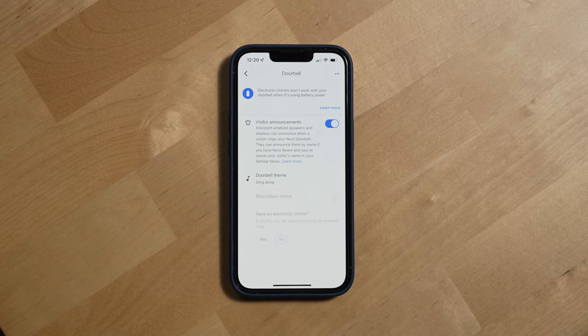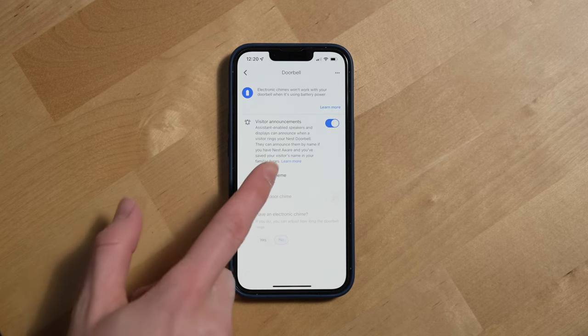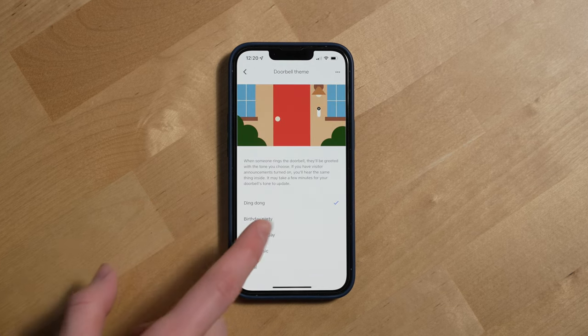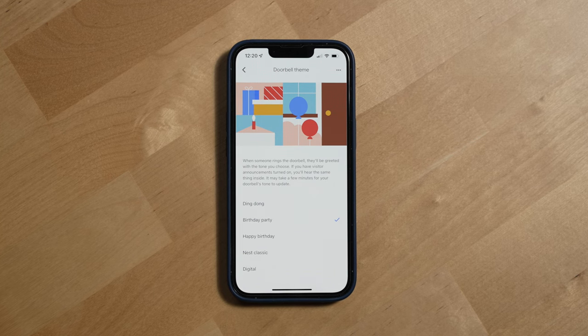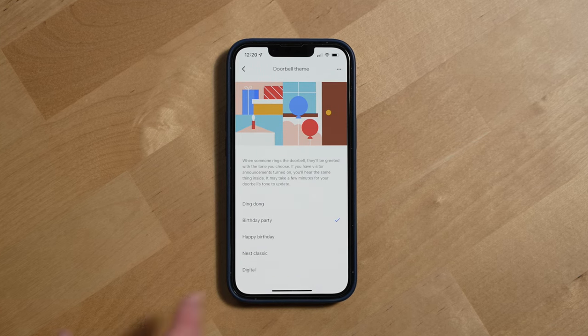One really fun thing I love about smart doorbells is getting to choose different types of chimes that people hear when you ring the door. Google lets you choose from several different chimes, including holiday ones available during specific times throughout the year. The Christmas holiday chime this past year was really cool — it would actually randomize which chime you'd get, so you'd press it once and get something like Deck the Halls, then press it again and get Jingle Bells.